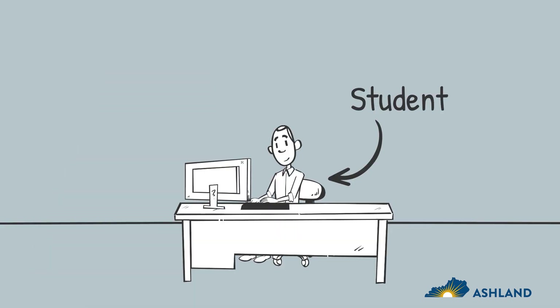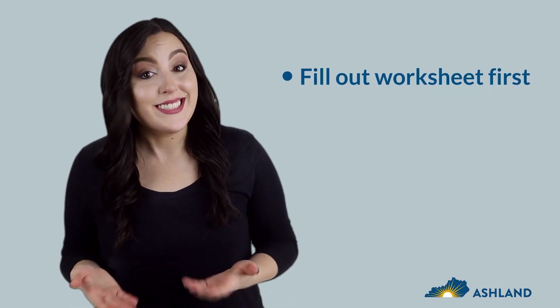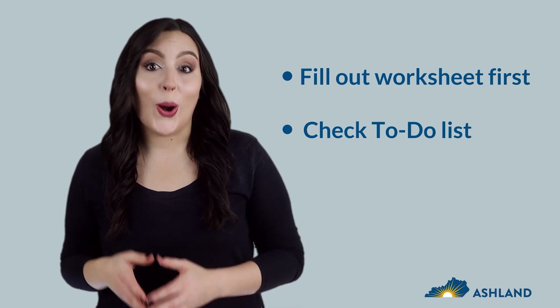Complete the form yourself. The verification worksheet asks questions about the student's situation — that's you. If a parent or anyone else does the worksheet for you, they may answer the questions differently than you would. We suggest you fill out the worksheet first. You can send documents to us later. Your to-do list will guide you through which documents are needed.